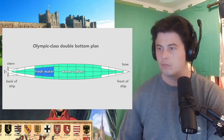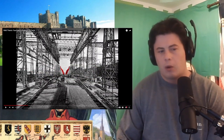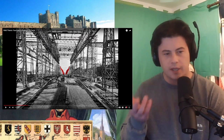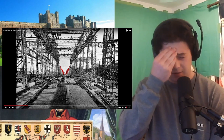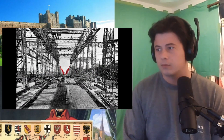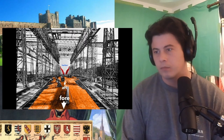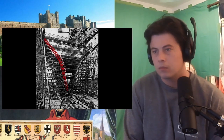Once they finish the double bottom, workers erect the framing for the hull. From this view, we see the framing for the stern of the ship — it's what a worker would see standing on the tank top from the fore and looking toward the aft of the ship. That's where the harbor is. Looking closer, we see the rib-like structure and the start of the transverse frame of the ship. Workers rivet to this frame the hull, which will form the skin.